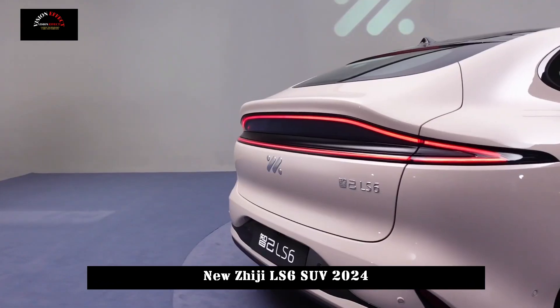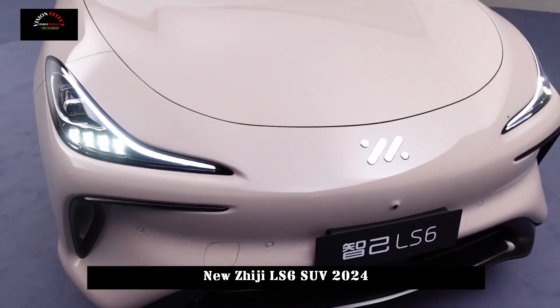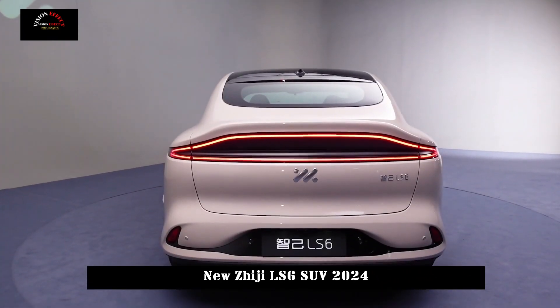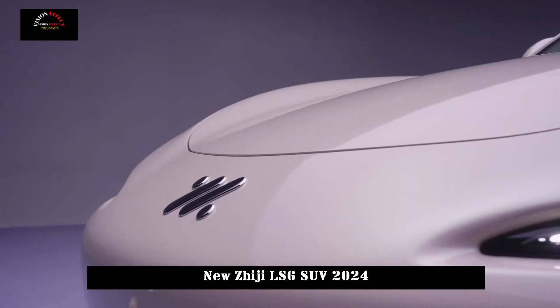Seen from the side, the new car's pedal-shaped low-friction wheels are highly technological. Its rear design is similar to that of the LS7, with an upward ducktail, and the shape of the light cluster is complex and delicate.